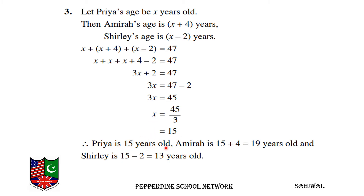Priya is 15 years old. Amira's age is x plus 4, which is 15 plus 4, equal to 19 years old. And Shirley's age is x minus 2, which is 15 minus 2, equal to 13 years old.